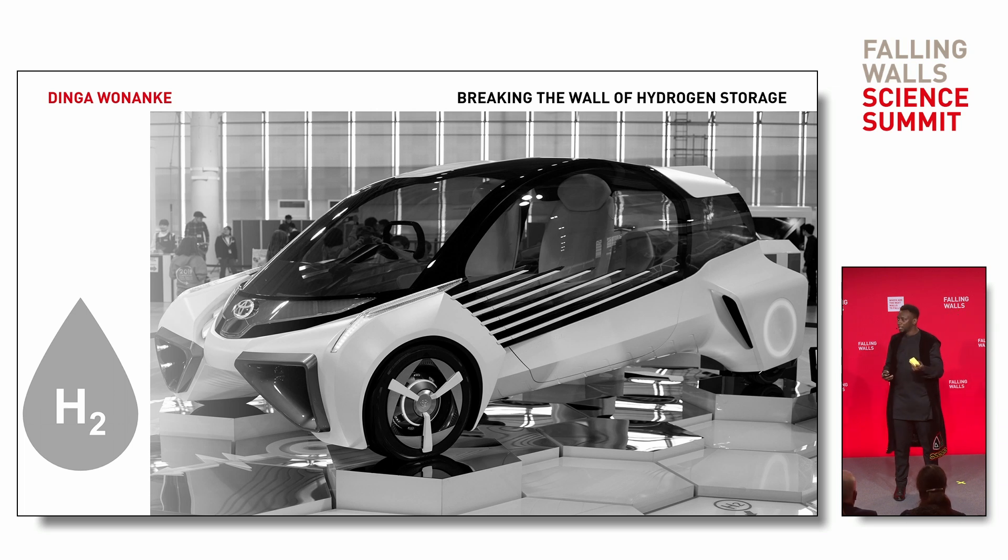But unfortunately, if I blow air into this sponge, everything goes out. And that is because this sponge is not suitable for storing gases.